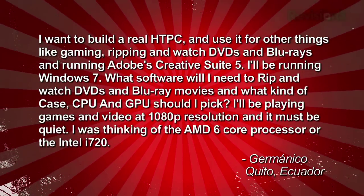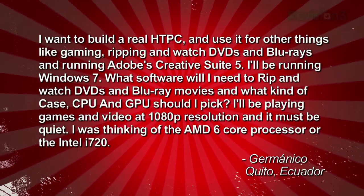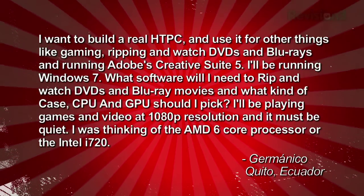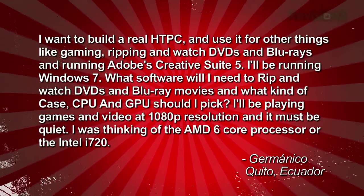I'll be playing games and video at 1080p resolution and it must be quiet. I was thinking of the AMD 6-core processor or Intel's i720. — Germanico, Quito, Ecuador.